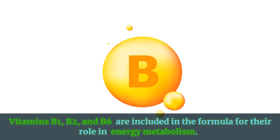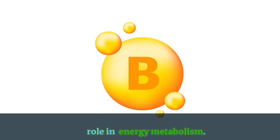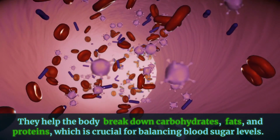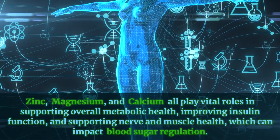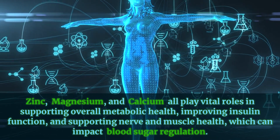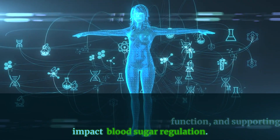Vitamins B1, B2, and B6 are included in the formula for their role in energy metabolism. They help the body break down carbohydrates, fats, and proteins, which is crucial for balancing blood sugar levels. Zinc, magnesium, and calcium all play vital roles in supporting overall metabolic health, improving insulin function, and supporting nerve and muscle health, which can impact blood sugar regulation.